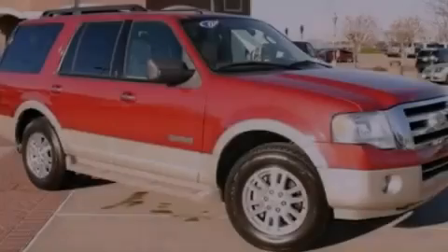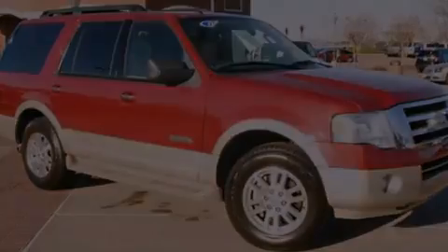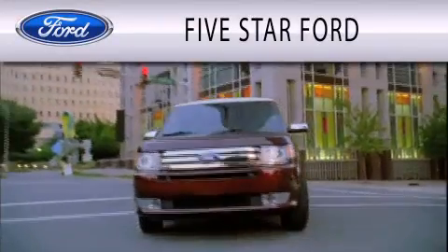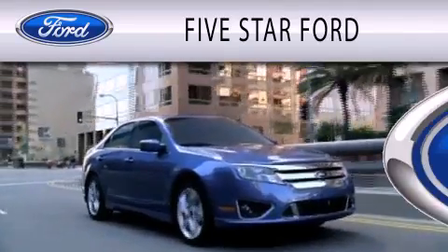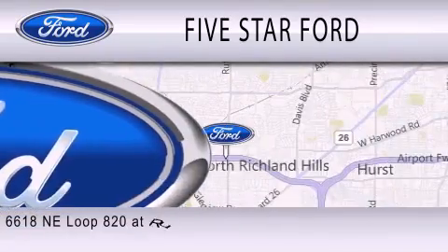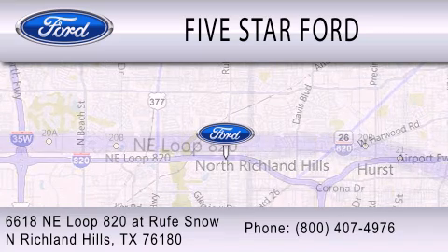Please call us today for more information on this great vehicle. Five Star Ford is dedicated to doing everything possible to ensure that the experience you have selecting your vehicle is as pleasant as possible. We're located at 6618 Northeast Loop 820 at Roof Snow in North Richland Hills.